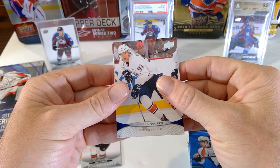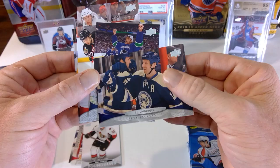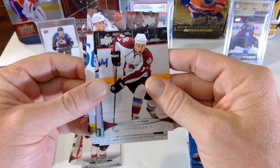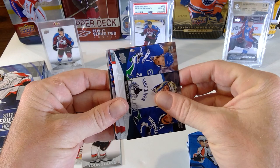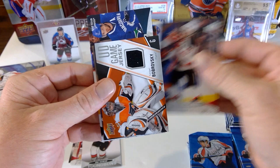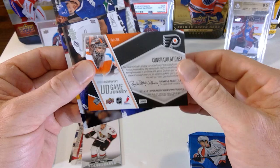I was really just hoping for Gabe Landeskog. Magnus Paajarvi, Matt Cook. These cards are sticking together. R.J. Umberger, Henrik Sedin, Erik Karlsson, Ryan Miller, Ryan O'Reilly — back with the Avalanche. Ryan O'Reilly and Jonathan Quick. Back at the time his 7.5 million dollar a year contract didn't look so great, but now it doesn't look so bad. It's a checklist with all of the Canucks. Anton Babchuk, Travis Zajac.